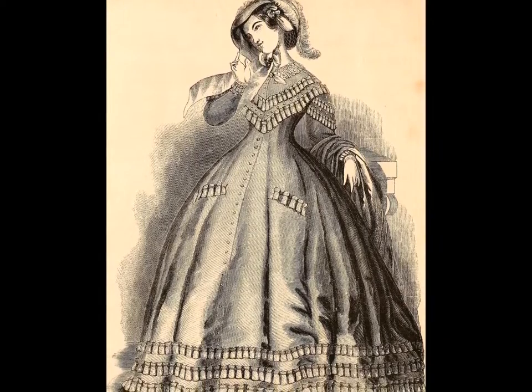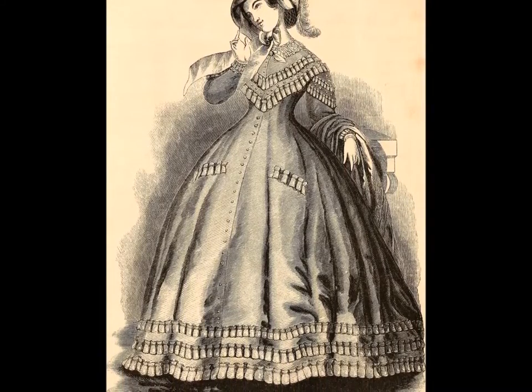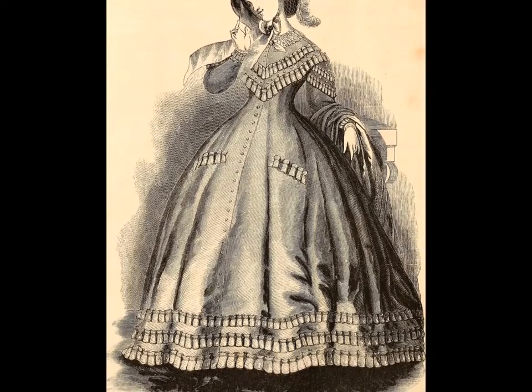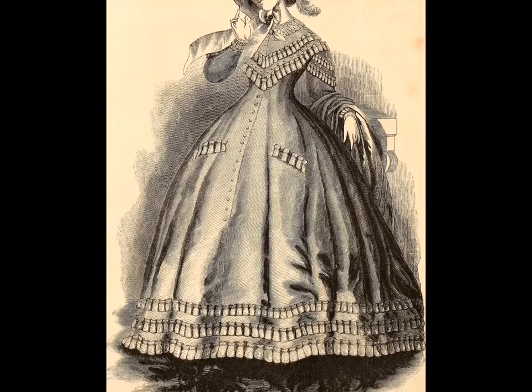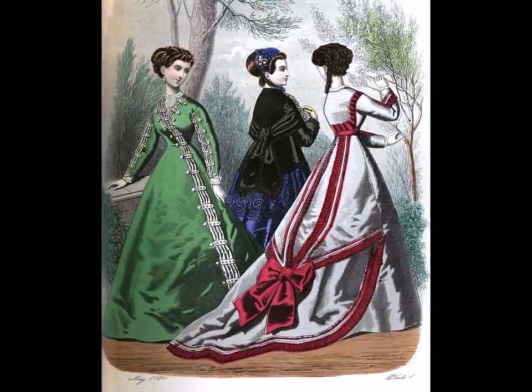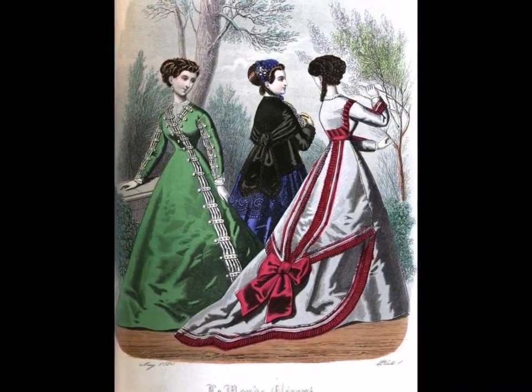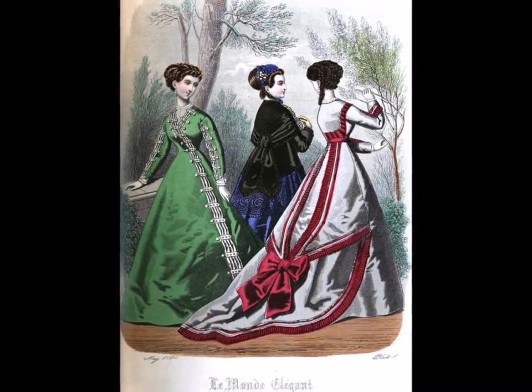Typical of the 1850s, skirts were dome-shaped, usually with three to five flounces edged with embroidery. Evening dresses were trimmed with more and more ruches, puffs, ribbons, flounces, and lace. By the late 1850s, the skirt had narrowed into a bell shape that flowed gradually out from the tiny waist to the wide hemline.